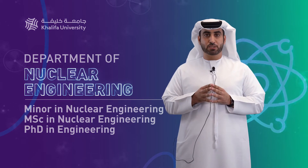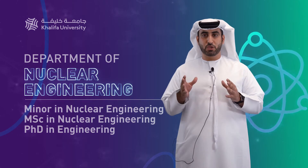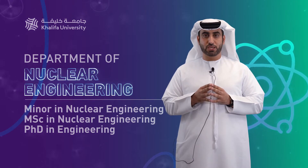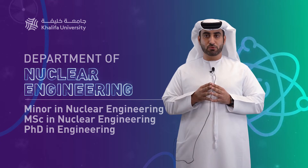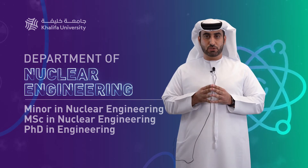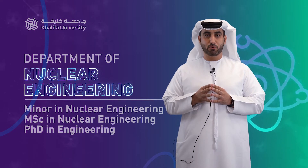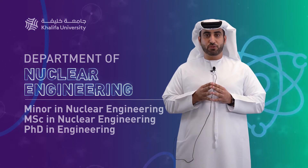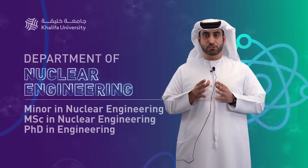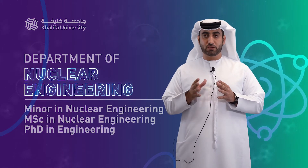The nuclear engineering department was launched in September 2010 to serve the UAE peaceful nuclear energy program, which was launched in December 2009 with the acquisition of four APR 1400 megawatt nuclear power reactors from the Republic of Korea. One of these reactors is already operational and the rest are planned to go operational in the near future.